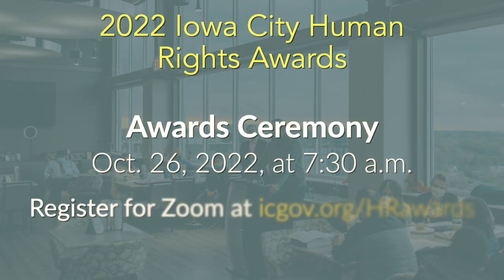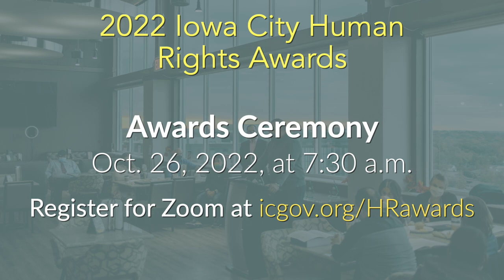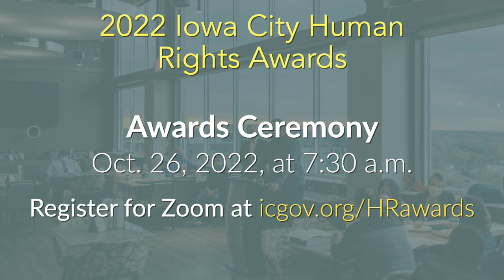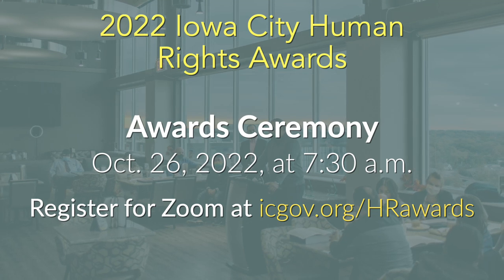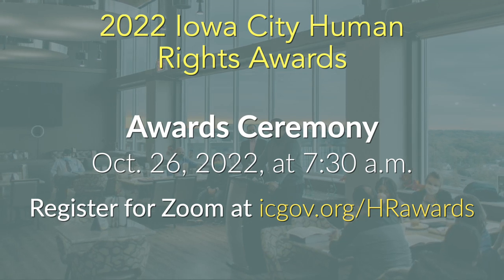The awards ceremony will be live-streamed over Zoom on Wednesday the 26th at 7:30 p.m. Go to icgov.org/hrawards to register for the Zoom event or to learn more about each of the recipients.